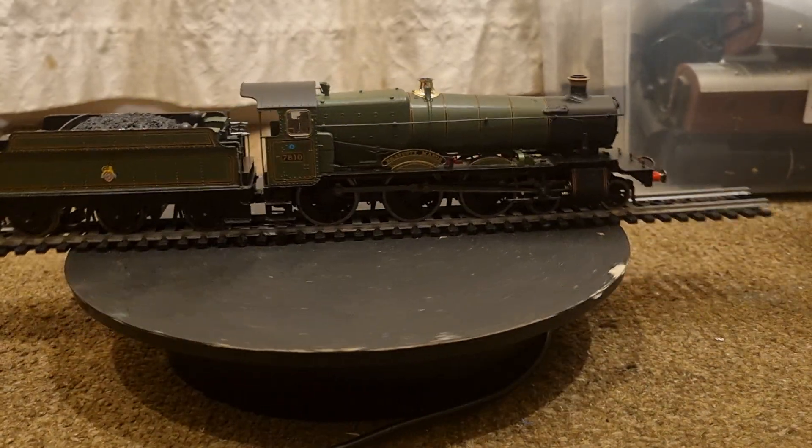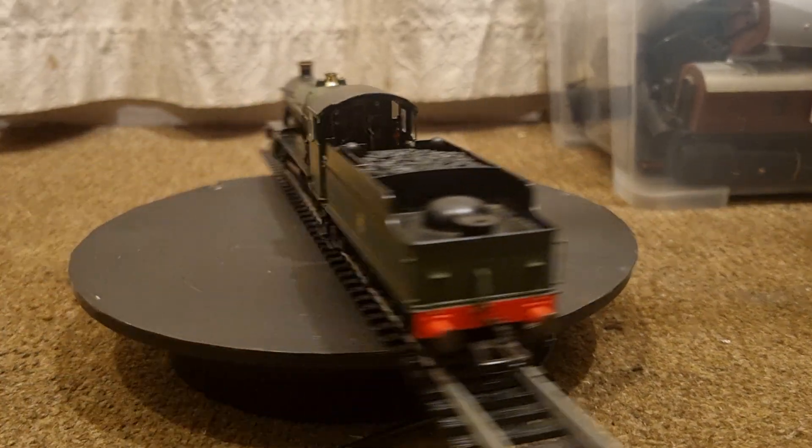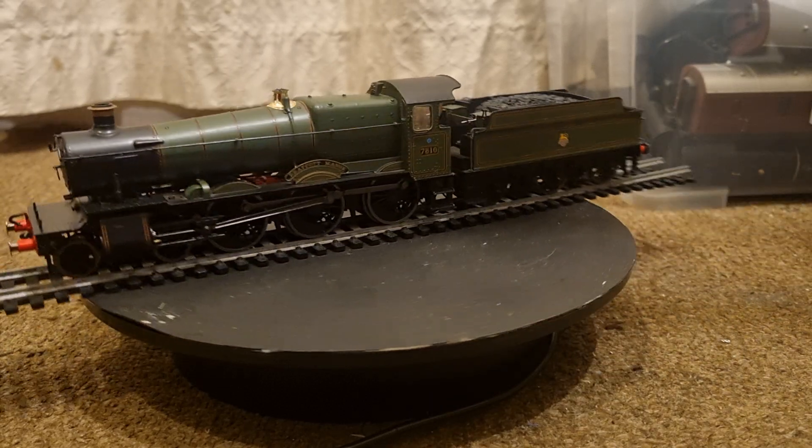Hello and welcome to Meet the Fleet, a series of videos introducing you to the locomotives that run on the Brewsington Railway.